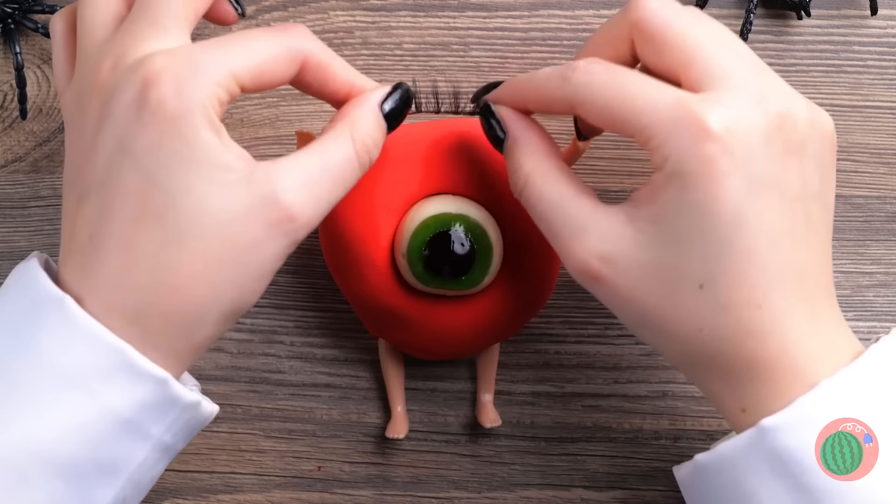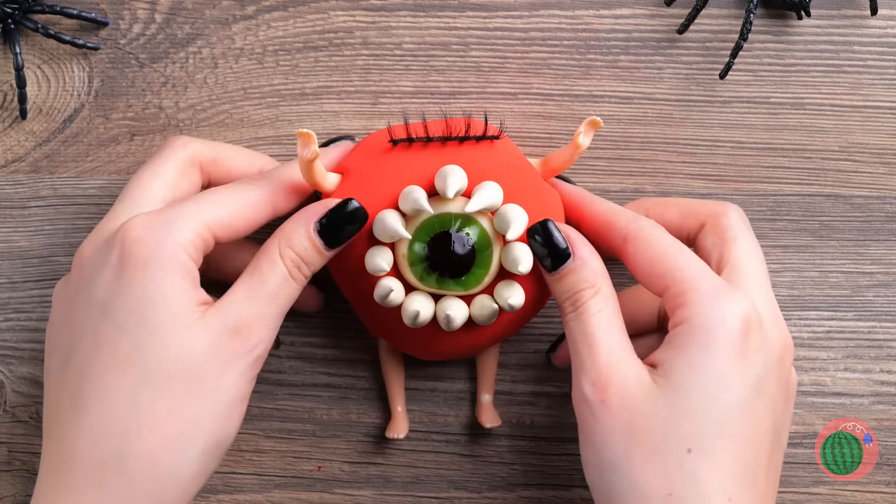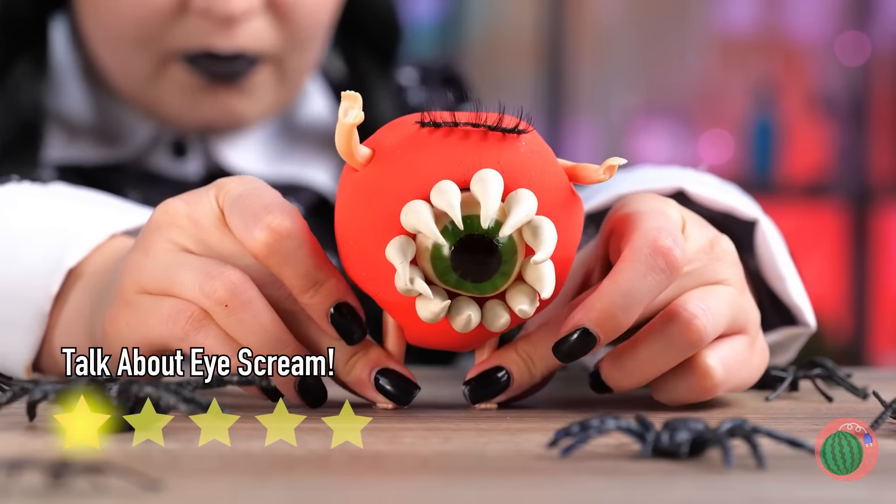We should really keep an eye on it. Plus some lashes and nice pointy teeth. And it's time for you to take a bow.